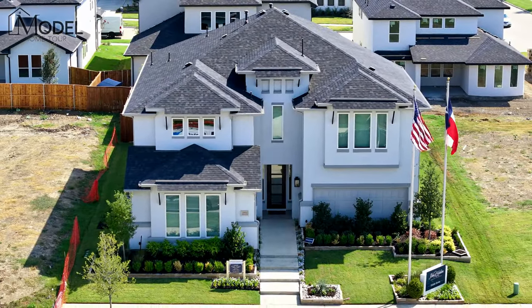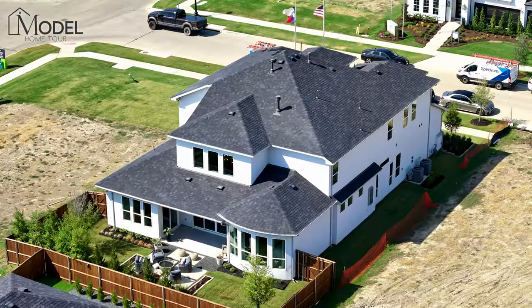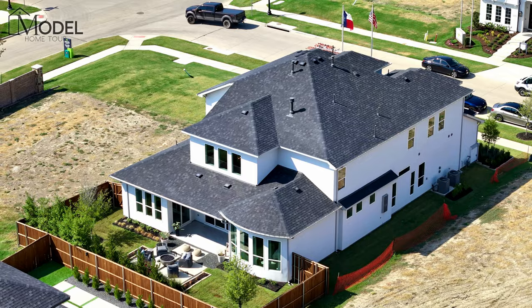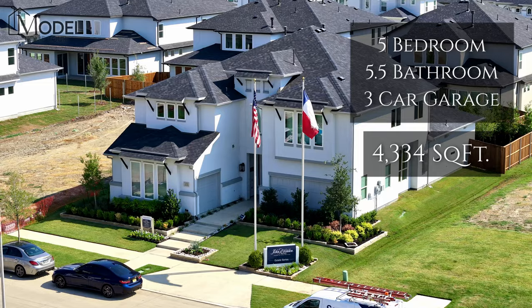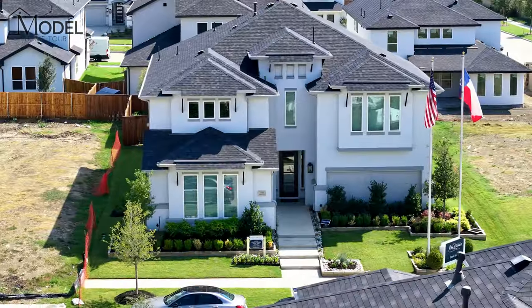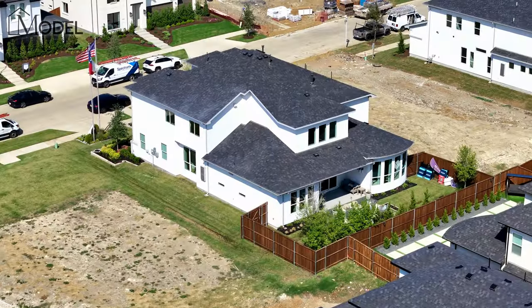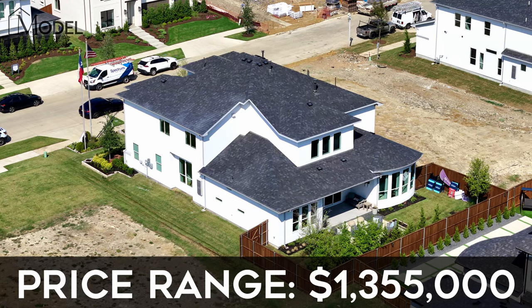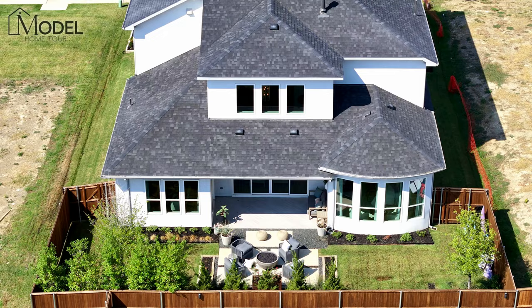This model home behind me is absolutely going to blow your mind. It is one of the nicest homes we've showcased. The model home is a five-bedroom, five-bath, plus half-baths. It's 4,300 square feet. It's a three-car option. This is their Elevation D with the stucco. This plan is going to start at $1,355,000.